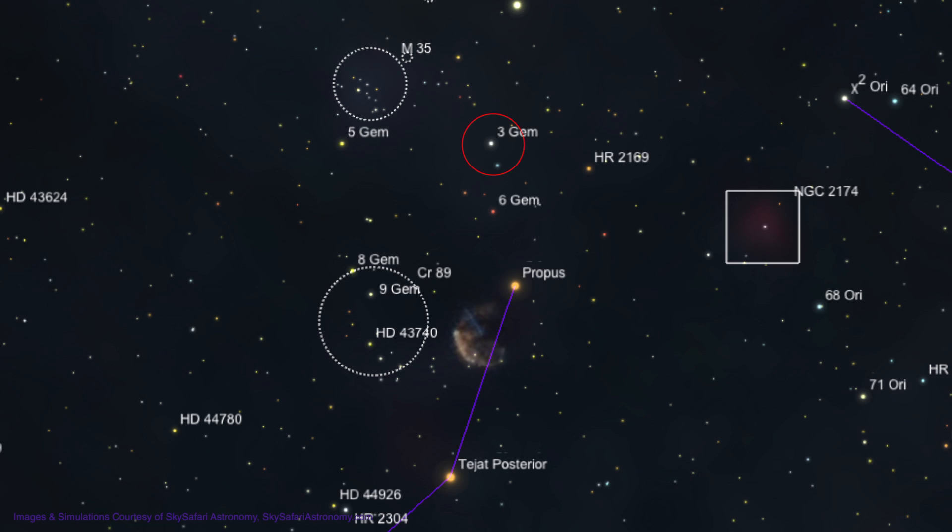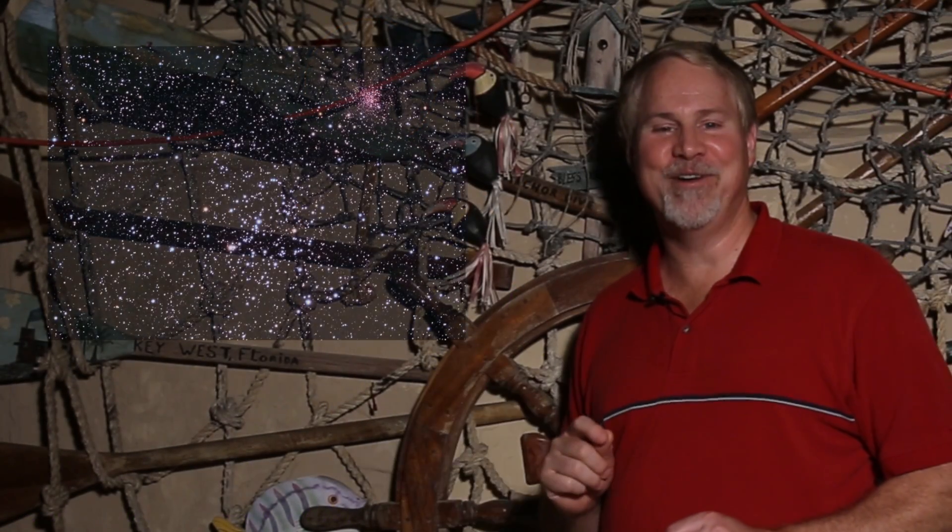We're getting close now, so hang in there. Move about 2 degrees to the left, to 6th magnitude 5 Geminorian. Now move about a half degree upwards, and you'll run into a mass of stars that form the open cluster Messier 35.